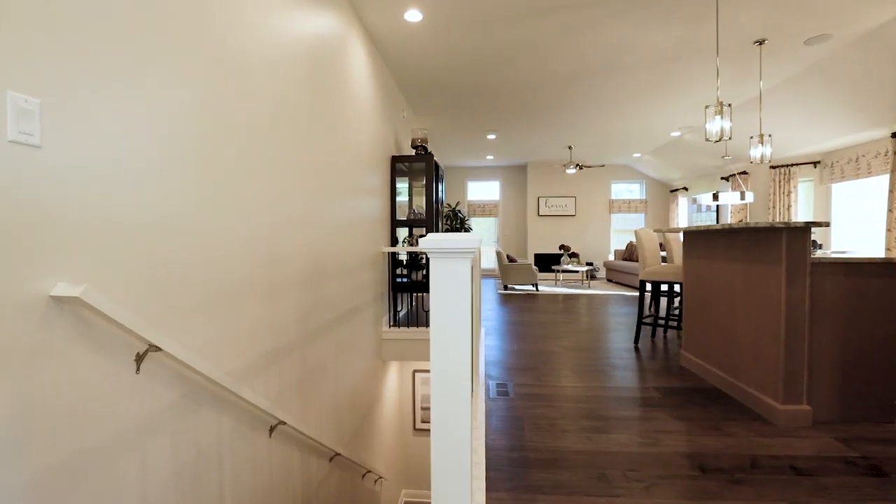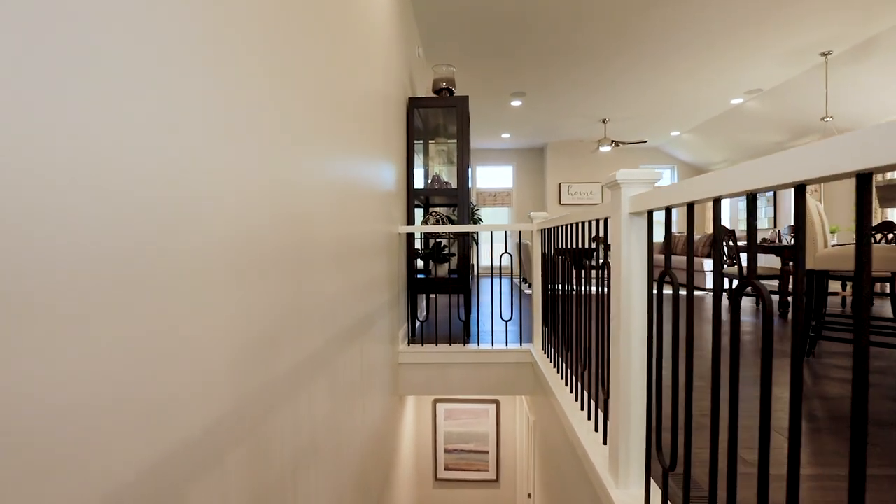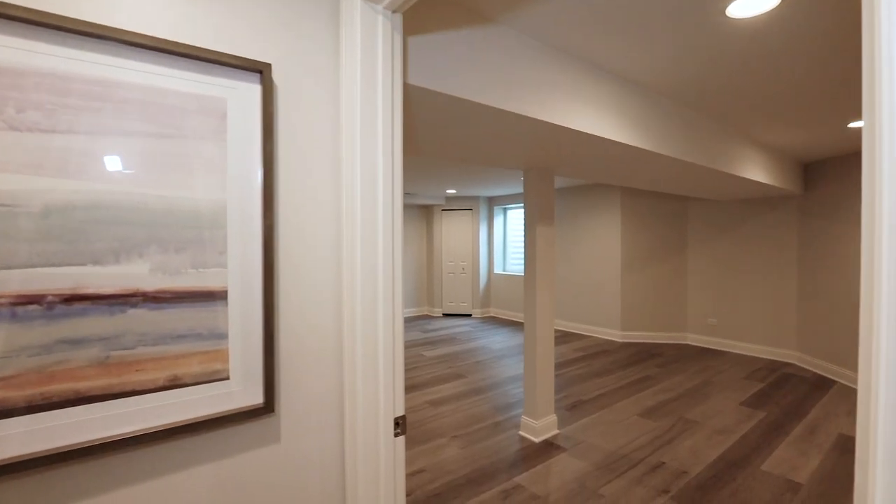Now, head to the lower level of this residence and take special note of how the finished basement in this sales model shows the potential for expanded living space.